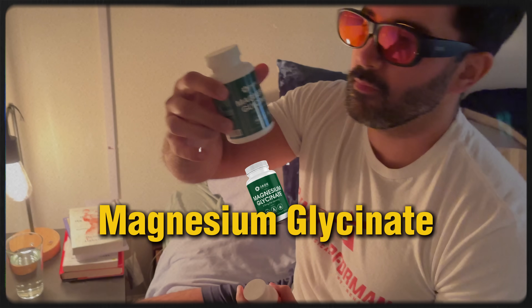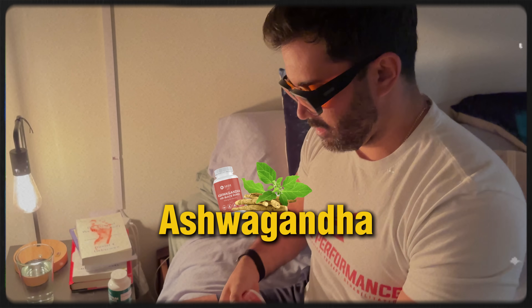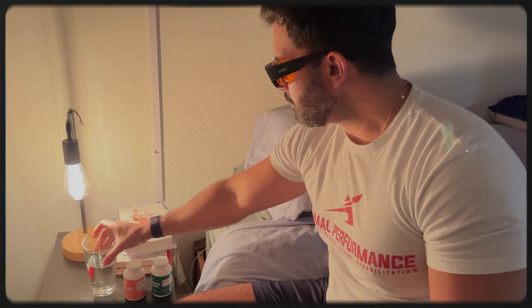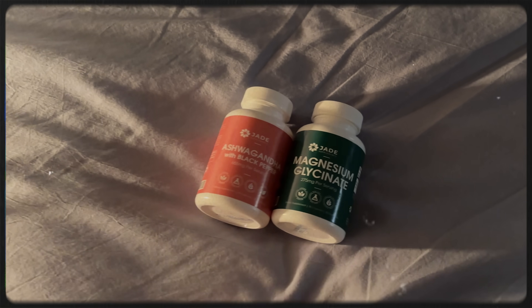The second supplement that I take is magnesium glycinate, about 275 milligrams before bed. I also take ashwagandha to regulate cortisol levels, lower stress, and support good sleep. Magnesium is involved in over 300 enzymatic processes in the body, including those that regulate insulin and glucose metabolism. It also helps with sleep and stress, both of which play a direct role in blood sugar control. We also recommend Jade Supplements Magnesium Glycinate — highly bioavailable, easy on the stomach, and properly dosed.